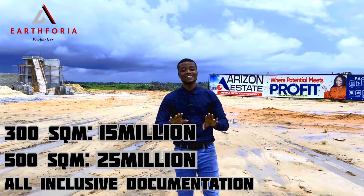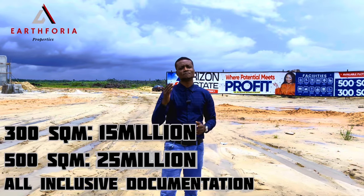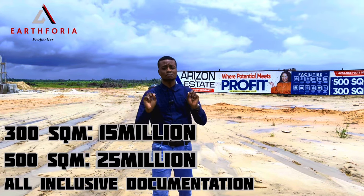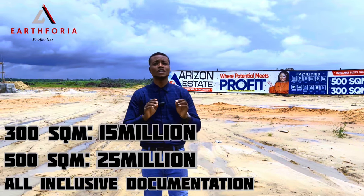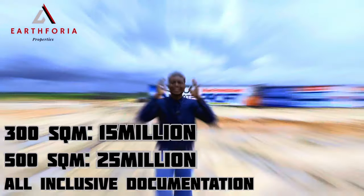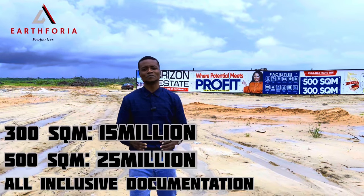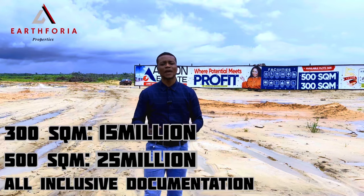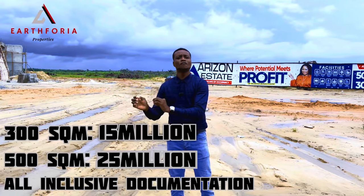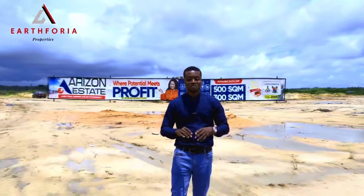Note these properties are still in their pre-launch price. The 15 million naira for the 300 square meters and the 25 million naira for the 500 square meters are all-inclusive — that means your 15 million naira covers both the price for the property and your documentation. The 25 million naira for the 500 square meters likewise covers both the property and documentation, so no extra charges will be asked after making payment.